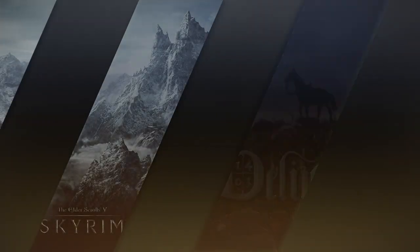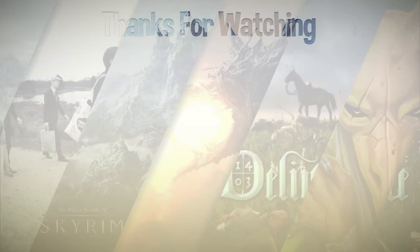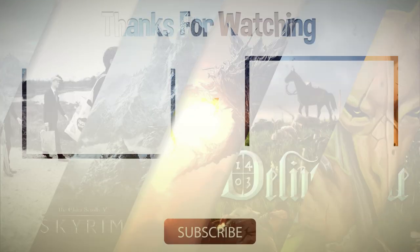Thanks for watching. There's two more videos for you coming up. See you soon. Bye bye.